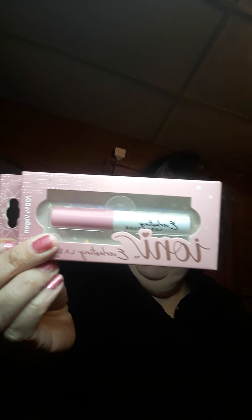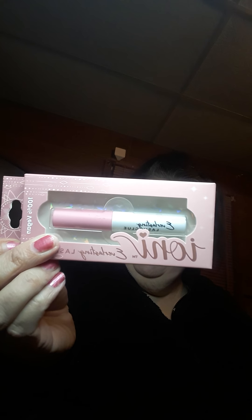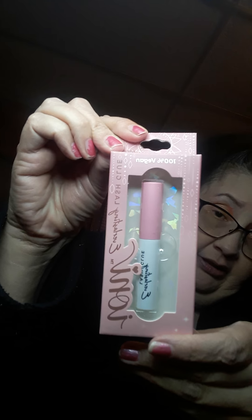And I got this Ioni Lash Glue that I could finally use to put the eyelashes on. I really like this — it is really neat. It says Everlasting Lash Glue, 100% Vegan.